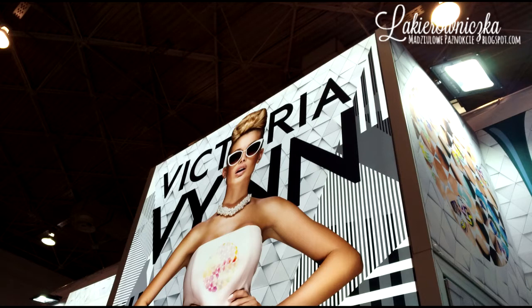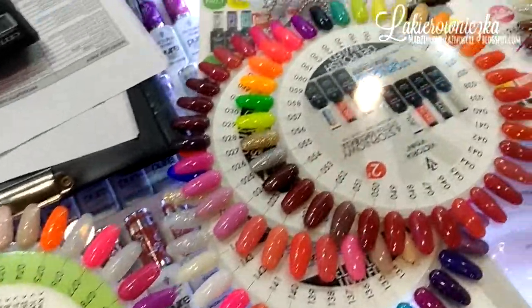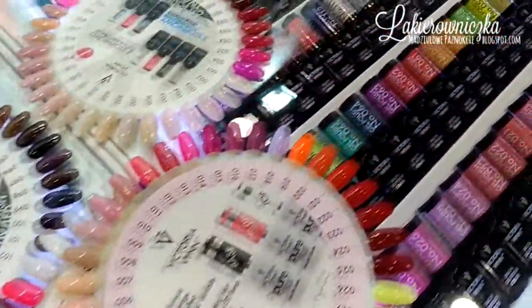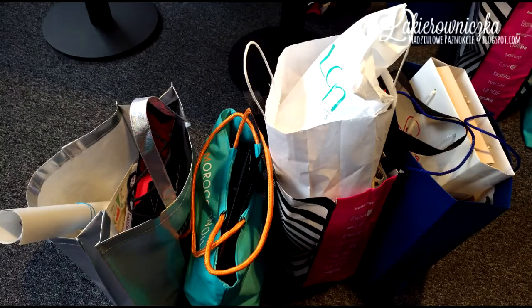Skoczyłyśmy na szybki poczęstunek i dalej ruszyłam już sama po stanowiskach. Oczywiście odwiedziłam markę Victoria Even, którą obecnie bardzo lubię i sięgnęłam po kilka nowości od nich. Około godziny 17 skończyłam zwiedzanie targów — to jest troszkę ciężkie, tym bardziej gdy nosi się ze sobą taki zestaw toreb.